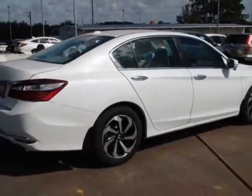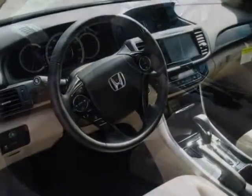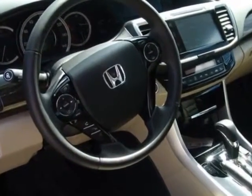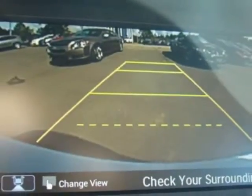Additional options for this vehicle include power driver seat, touch screen, sunroof, and driver airbag. Call 877-932-4724 or email our friendly sales staff today to schedule a test drive.